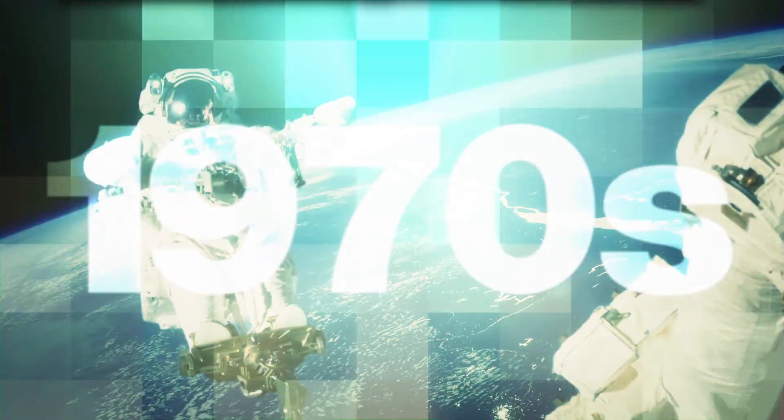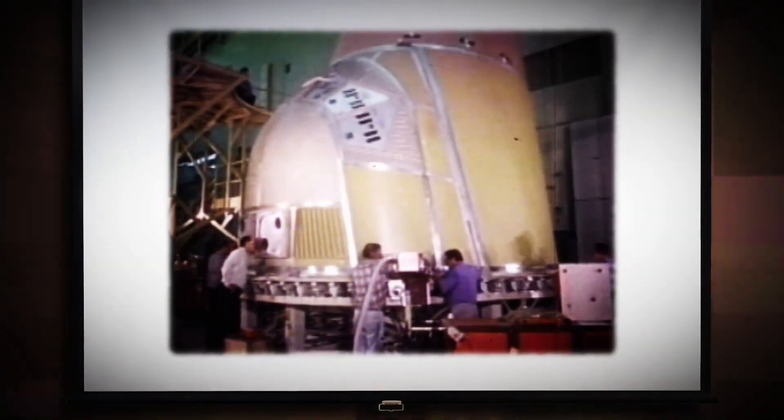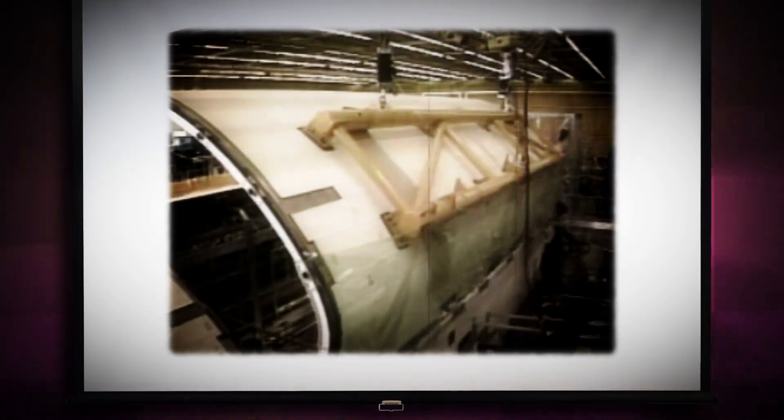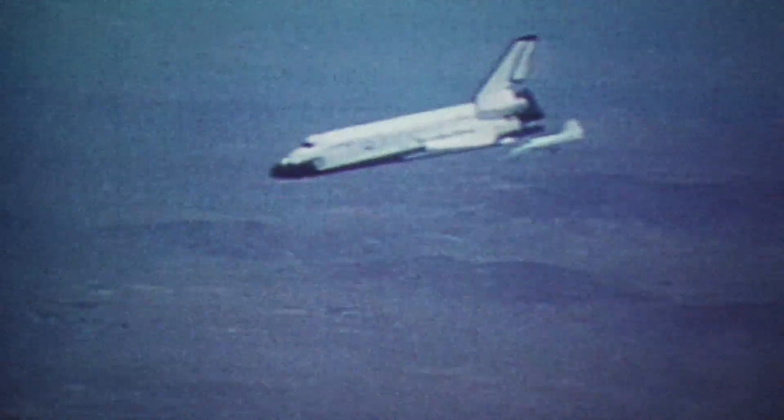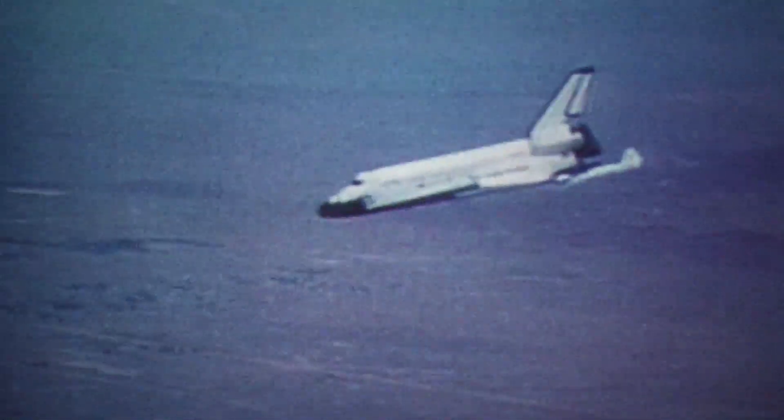Boeing Heritage Company, Rockwell International, began work on the first orbiter in the 1970s. From space, the orbiter could re-enter the atmosphere and land like an airplane. Only this space plane could flex some serious muscle.